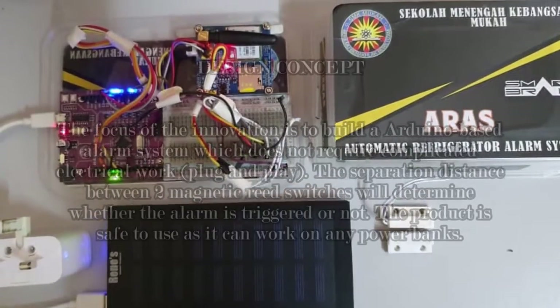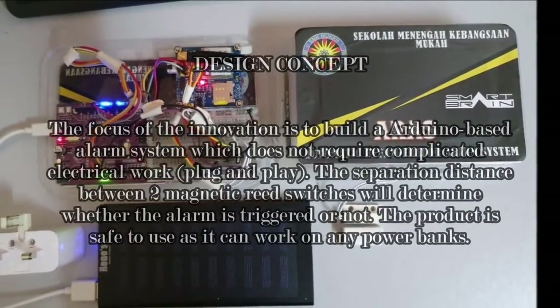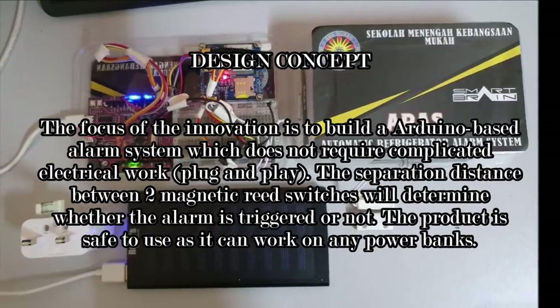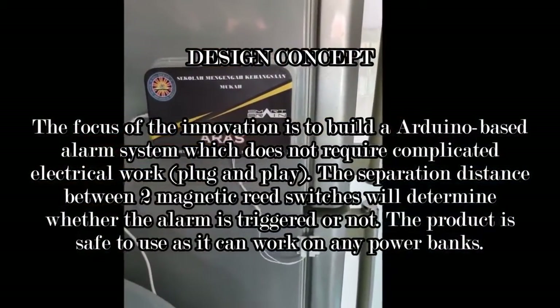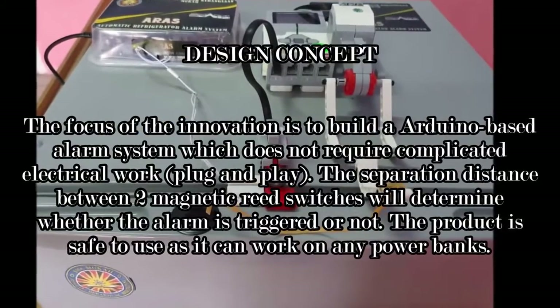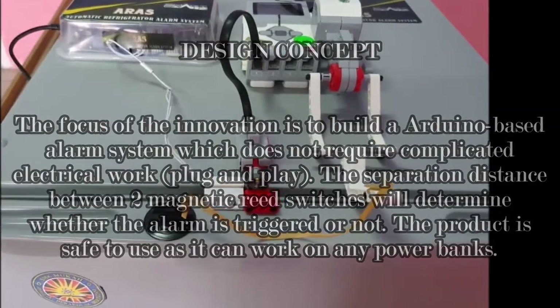The focus of the innovation is to build an Arduino-based alarm system to monitor the status of the refrigerator door, which does not require complicated electrical work and is plug and play. The separation distance between two magnetic reed switches will determine whether the alarm is triggered or not. The product is safe to use as it can work on any power banks.